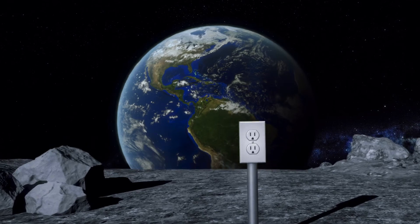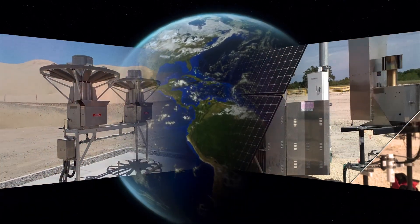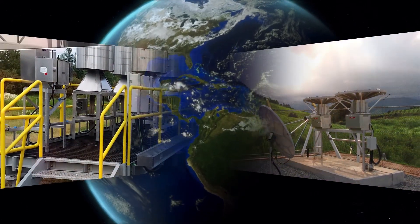And evolved into the industry standard for remote industrial power. TEGs have quietly been running in various industrial applications around the world for over 40 years.